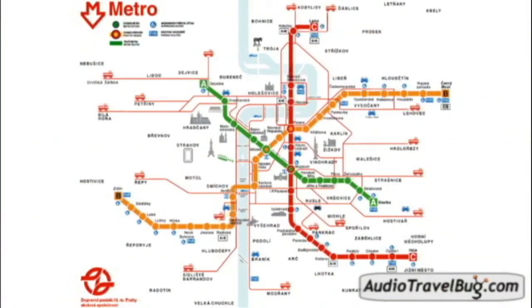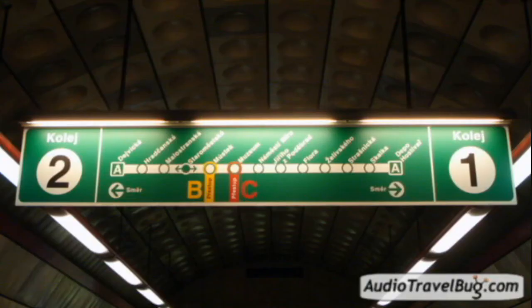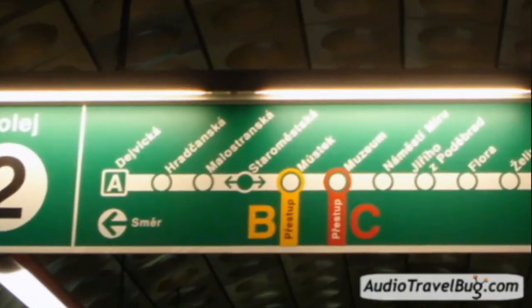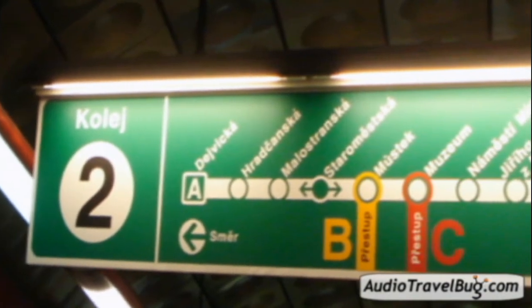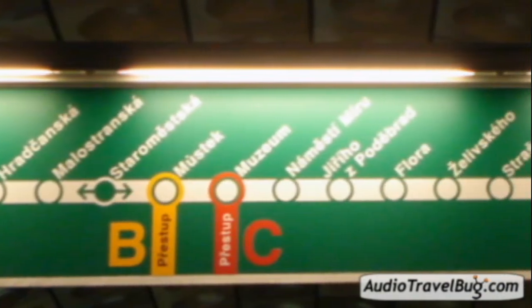For the metro, there are three main lines and each is color coded. Maps are posted in every station, or you can pick one up at the main transfer stations. At the platforms, the signs show where you are with a solid circle, as well as the stops and the transfer stations. The arrow points to the direction it's going and which side to board on.